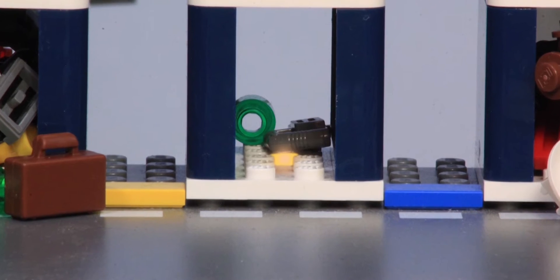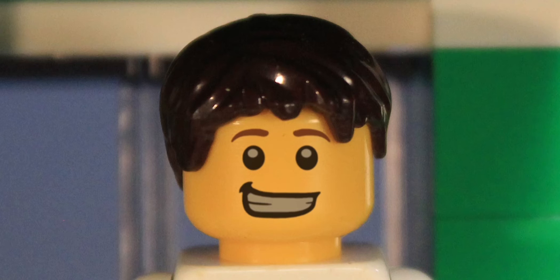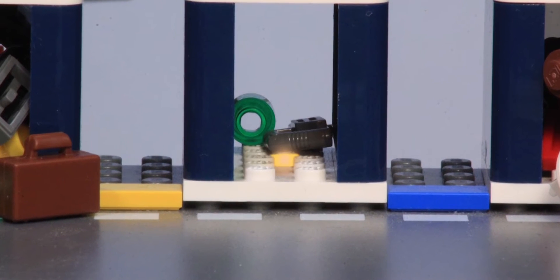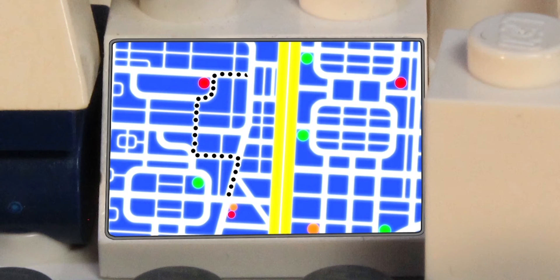In a smart city, the refuse bins are fitted with sensors. When they're almost full, they send a signal through the Cisco Smart Plus Connected Digital Platform to a control centre and send out instructions to my screen. The bins tell me when they're full, and off we go. Meanwhile, the data from all the bins is analysed to plan the best route and the most efficient use of the rubbish truck's capacity.